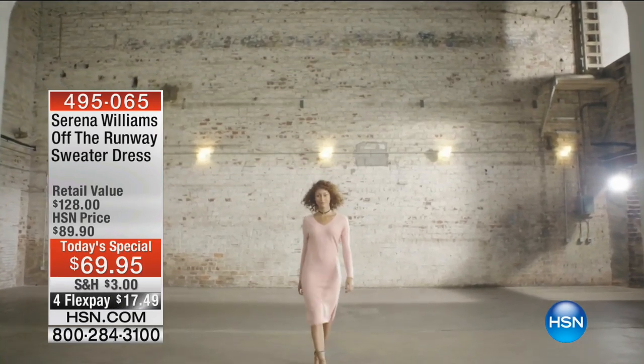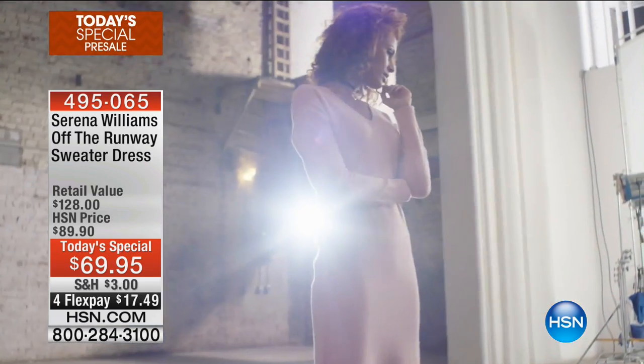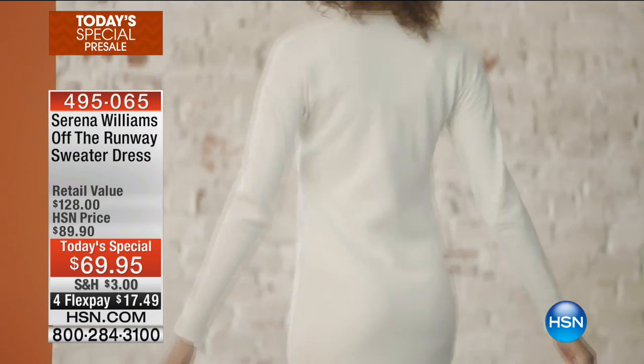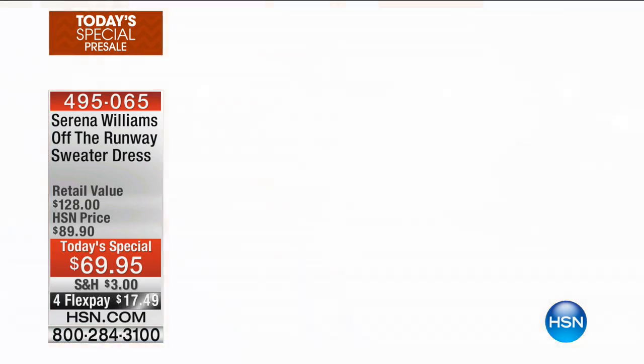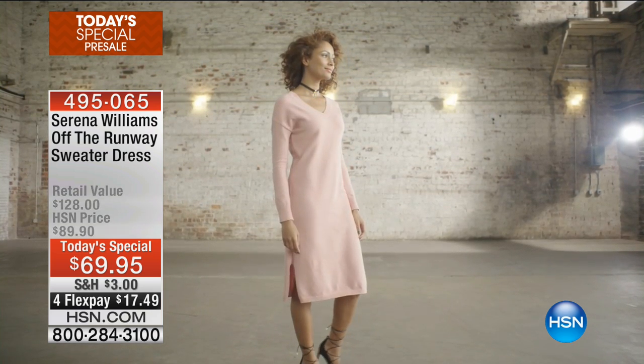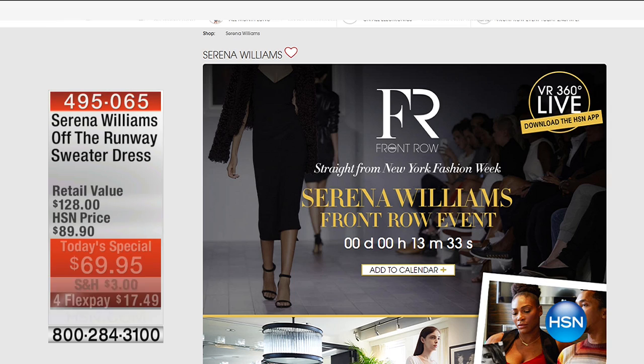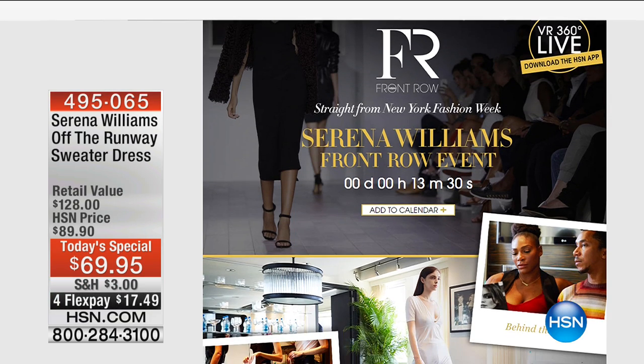Let's talk about something that's coming up in just a few minutes. We are taking you live to New York Fashion Week for the exclusive Serena Williams Fashion Show. Not only that — all of the looks that you see her beautiful models walking down the runway wearing, you get to buy them before anybody else, live. That is coming up for you in just a little bit. One of the looks you're going to see on the runway is the sweater dress I'm wearing — it's tomorrow's Best Buy of the Day.